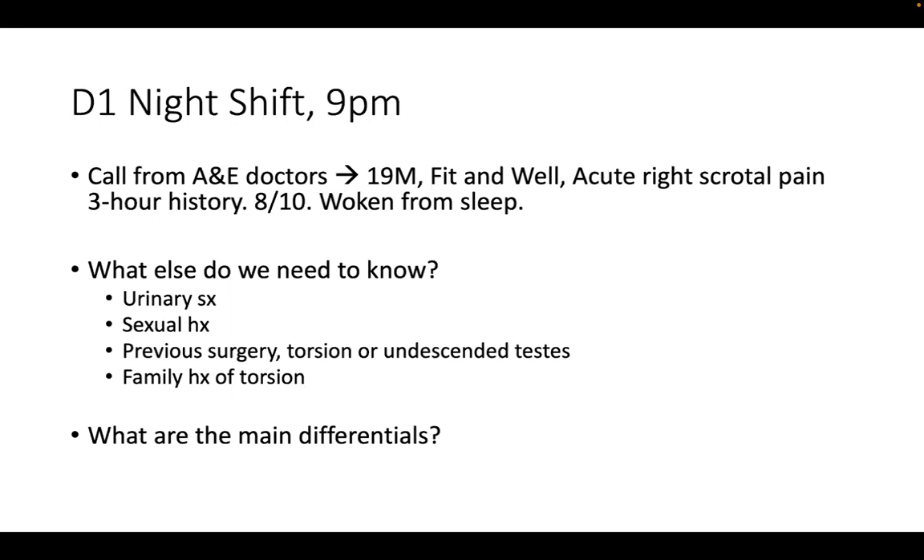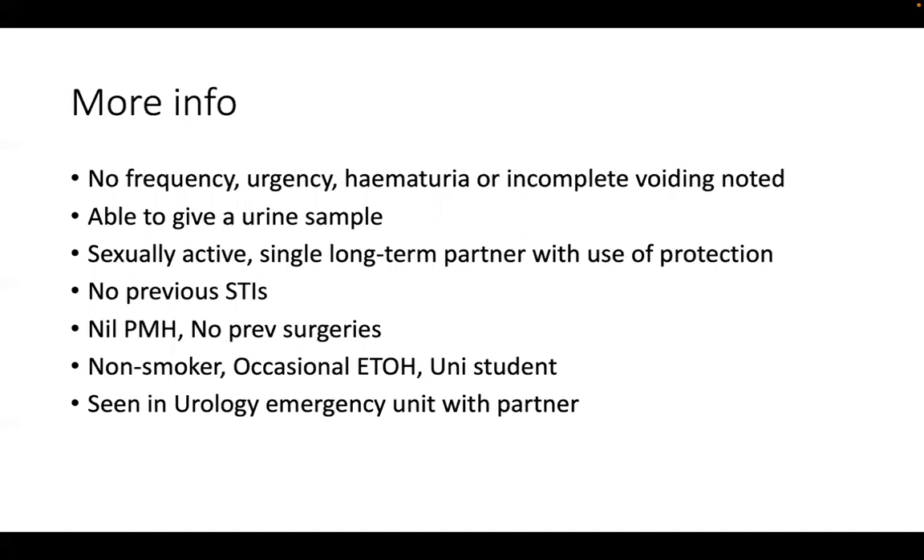After gathering this information, what are the main differentials? Just knowing he has acute right scrotal pain is enough to alarm you. The main differentials we're thinking of are acute testicular torsion or epididymo-orchitis.